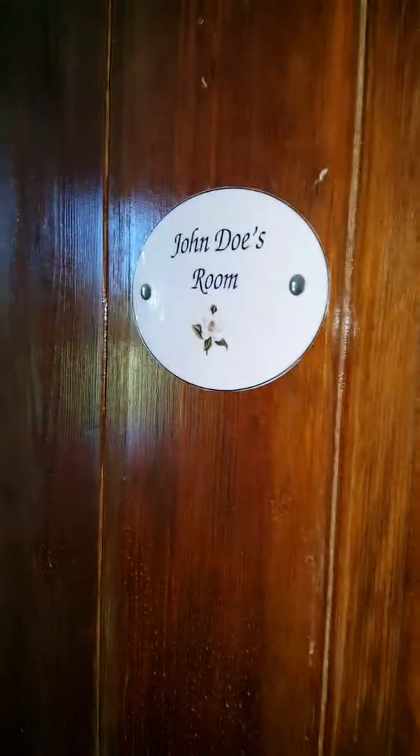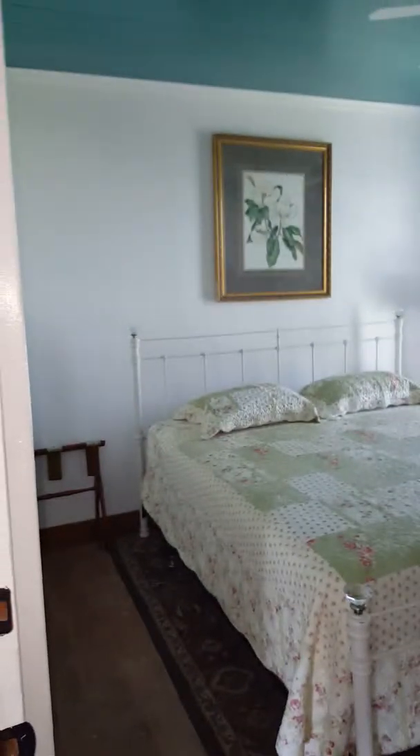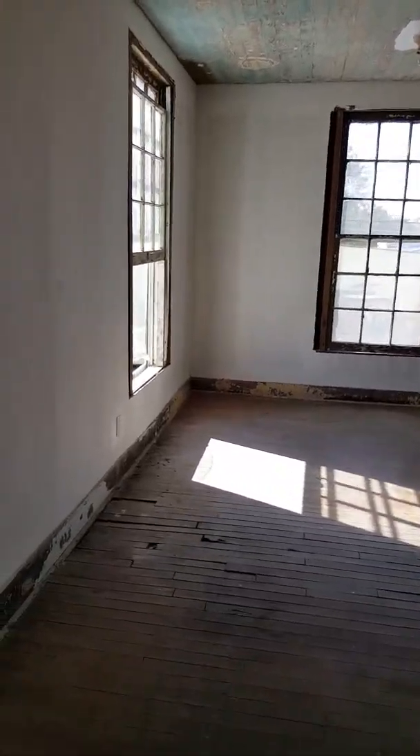This is Amelia's room — very big. That door goes to this room, and there's another door right here. This is John's — Joe's room, also very big. And now we go back there.